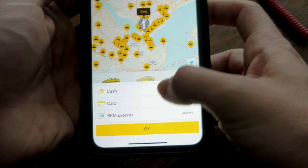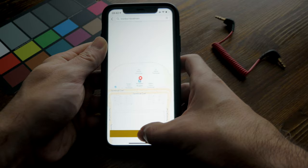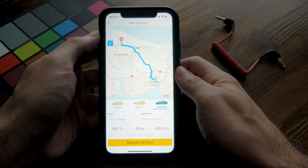Another handy feature is the fare calculator. You can put in your starting point and destination — say, from Taksim to the airport — and B-Taxi will give you three different route options, showing the distance, the time to make that trip, and the cost. So you can get an idea of how much it's going to cost before you even call a cab. Even if you're not using the app to hail a ride, you can use this to know roughly what you should be paying if you grab a cab off the street.